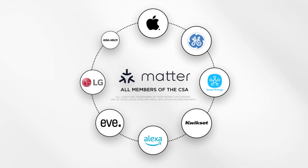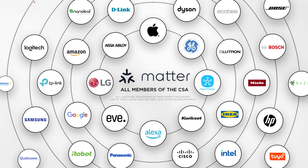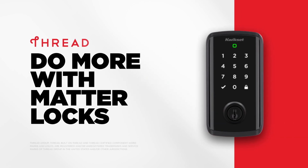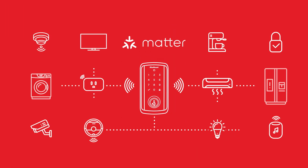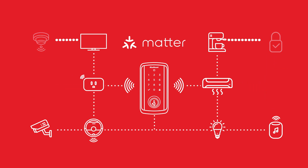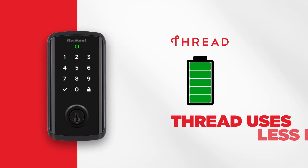The biggest smart home brands have already adopted Matter, and even more are on the way. So you don't need to worry whether different devices are compatible with your smart home. Thread's efficient mesh network enhances device responsiveness to your commands and repairs itself automatically when other devices go offline, ensuring your smart lock stays quick and connected.